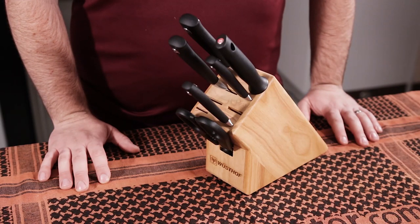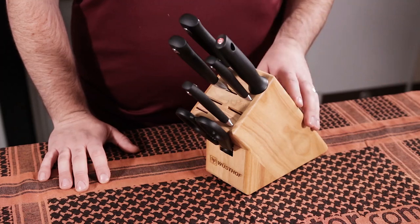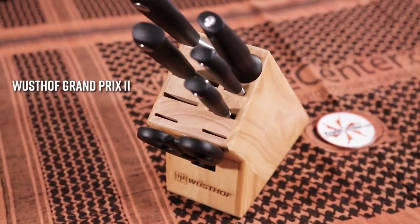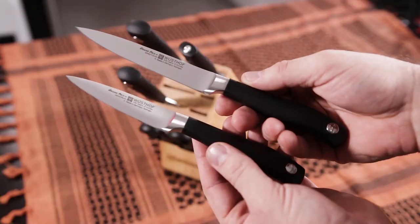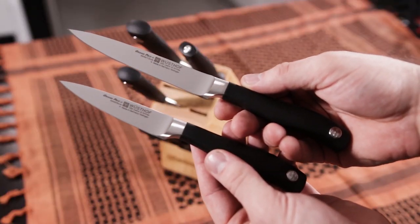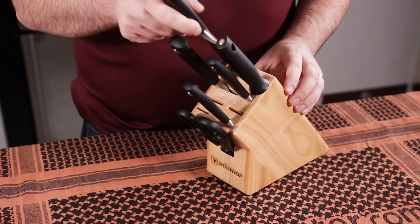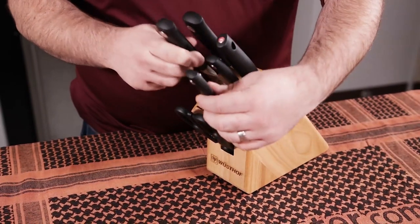If you're still looking for that perfect kitchen knife set, we've got a ton of block sets on offer, and this is one of our favorites. The Grand Prix II series from Wusthof features excellent forged German stainless steel blades, and this particular 7 piece block set has all the essentials you need to fully outfit your kitchen.